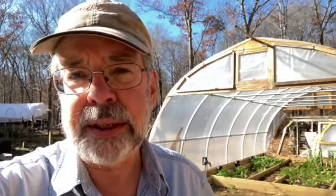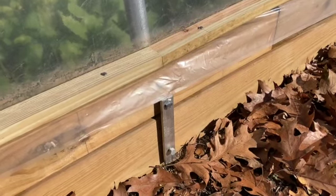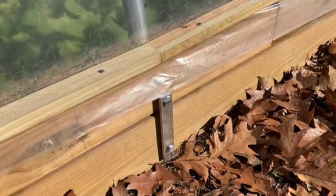A greenhouse or structure that can be moved easily by two guys can probably also be moved easily by a stiff breeze. So there are six places where the movable house can be bolted to the foundation, so it won't go anywhere. We've taken care of that too.